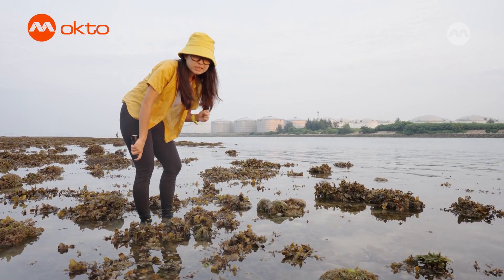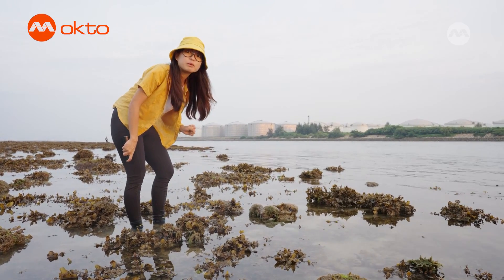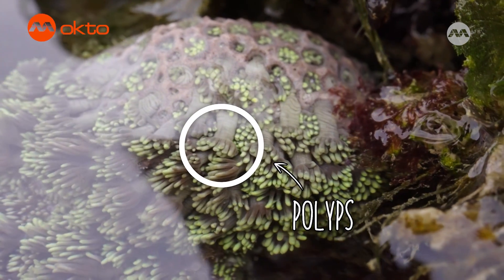Corals may look lifeless out of the water, but when they are submerged, tentacles called polyps will extend out from each unit. Look at this coral right here! Out of the water they look bare and lifeless, but when they are in the water the polyps emerge out.